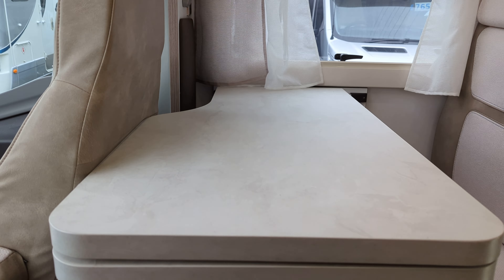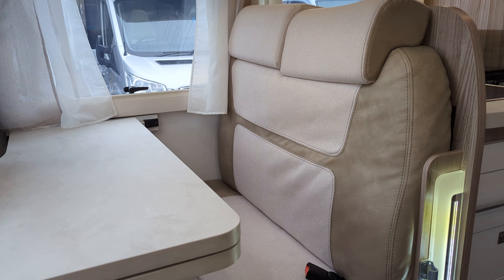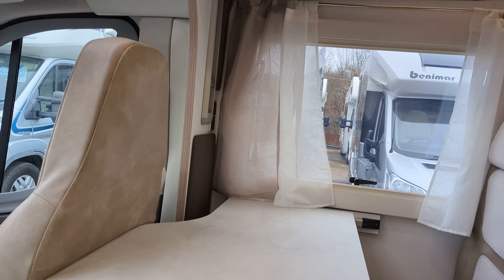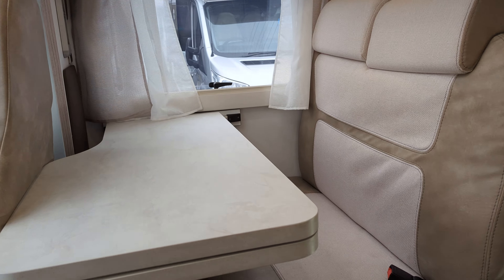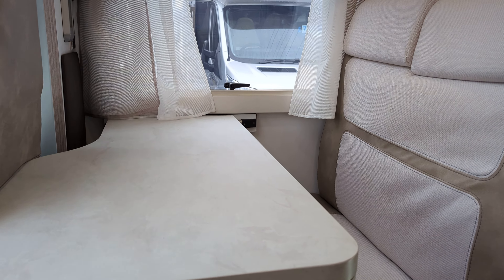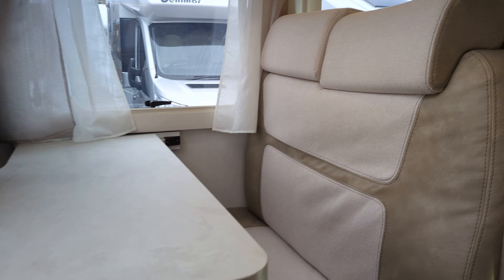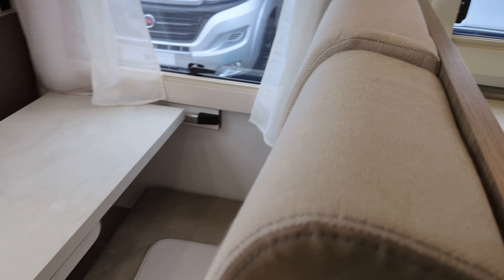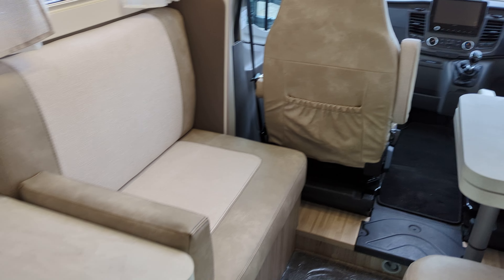Here we've got the dining area and the other two travel seat belts on this seat. You'll notice you've got USBs over the back there — USB points throughout the motorhome, which is nice. I think today a lot of people use USBs more than a lot of other charging points. So that's your dining area here and here.